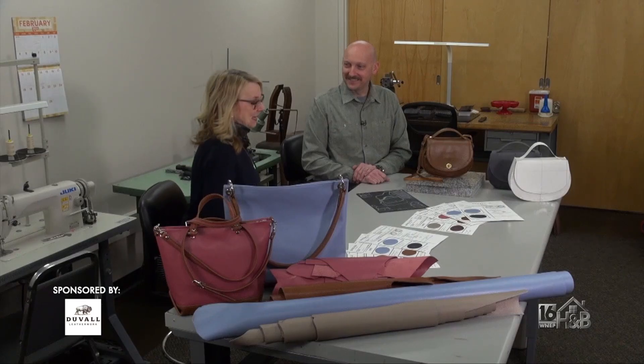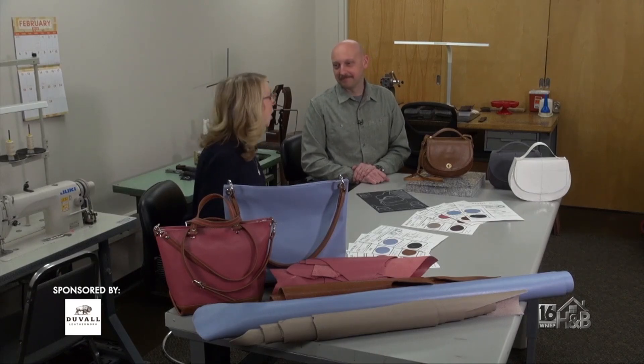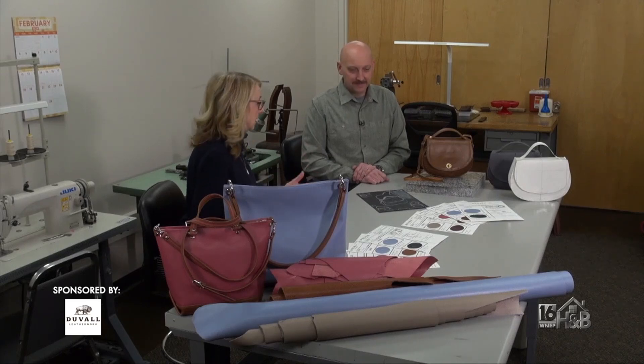We love visiting because it's so much fun to see how it all comes together. But today we're going to talk about the creative process because there's a lot of thought that goes into a beautiful handbag.